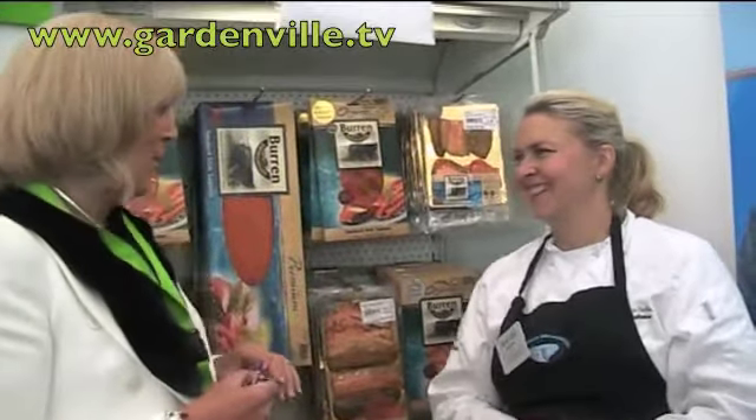Brigitte, that is absolutely fantastic. Many thanks to Brigitte Hedderman from the Burren Smokehouse for telling us about your wonderful fish this morning. Thank you very much.